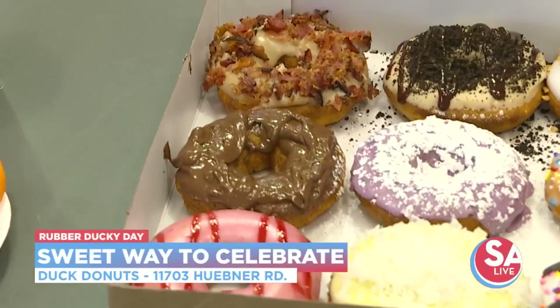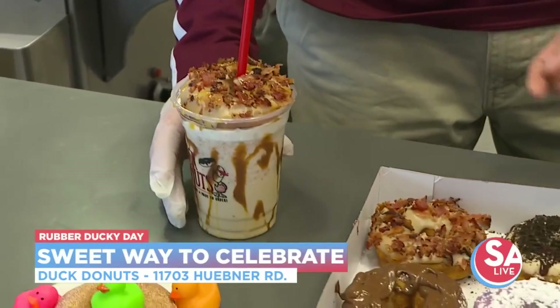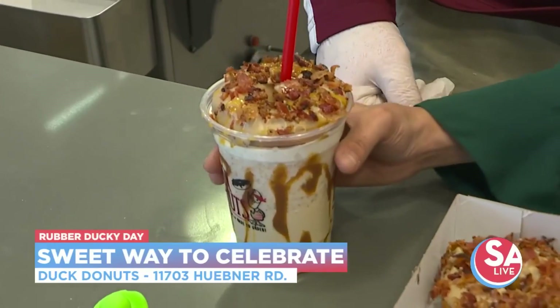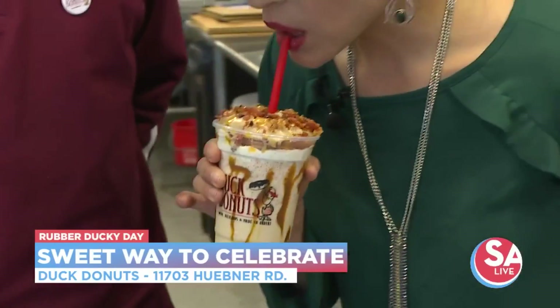This all looks amazing, but if you want something to go along with it, check out these shakes. You all have so many shakes to choose from. Something that's very unique and delicious, especially if you like bacon — how about a milkshake that is a maple bacon milkshake with a donut on top?